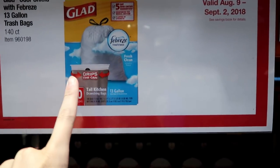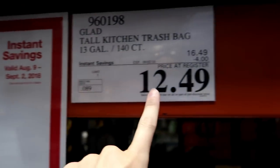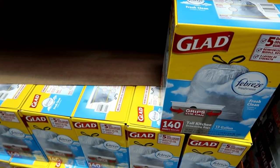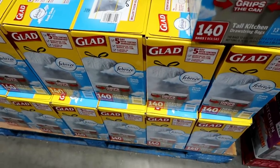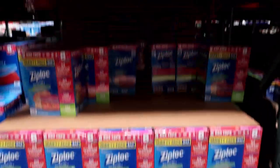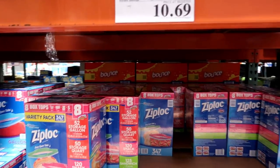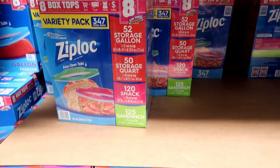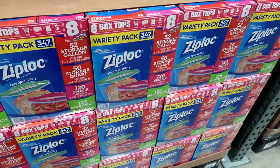I'm not picking up the trash bags today because I already have some at home, but it's a great deal — four dollars off at $12.49, comes with 140. They smell great with the Febreze. They also have Ziploc bags on sale — $2.80 off at $10.69. It's the variety pack with gallon, quart, snack, and sandwich size bags, so if you need bags these are on sale.